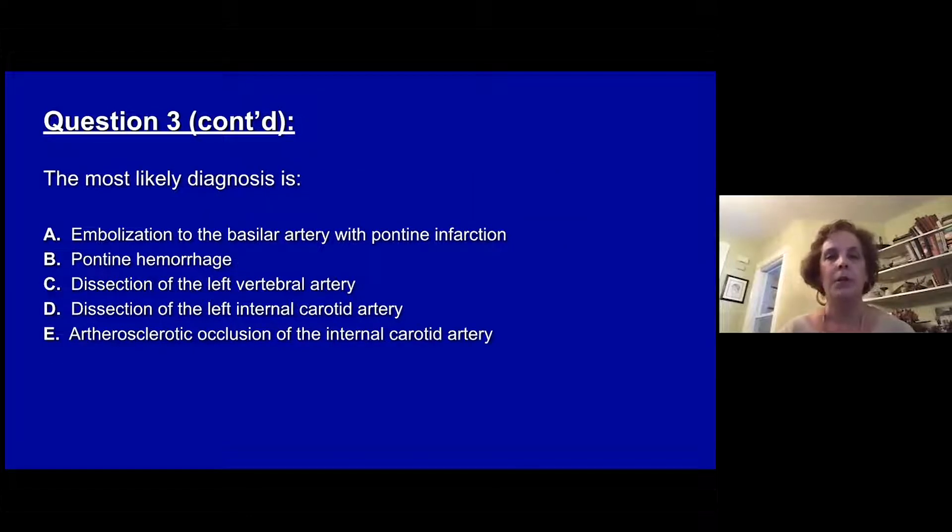The most likely diagnosis is: A, embolus to the basilar artery with pontine infarction. B, pontine hemorrhage. C, dissection of the left vertebral artery. D, dissection of the left internal carotid artery. Or E, atherosclerotic occlusion of the internal carotid artery.